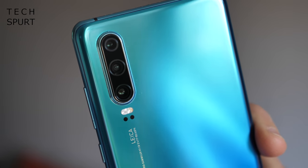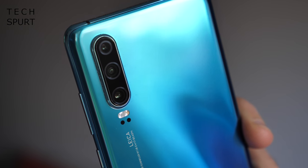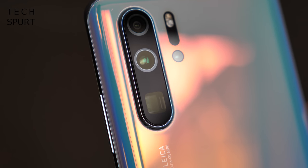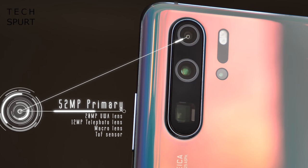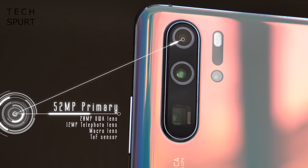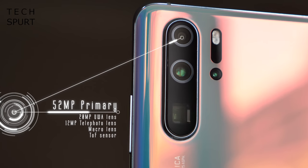Now the best bit of any recent Huawei smartphone has definitely tended to be the camera tech slapped on the back, and I'm fully expecting the Chinese giant to have a proper swing at Samsung's S20 handsets with the P40s. Rumours point to a quint camera setup led by a mighty 52-megapixel primary lens using Sony's IMX686 sensor, backed also by a 20-megapixel ultrawide-angle lens, a 12-megapixel telephoto lens, a macro and a time-of-flight depth sensor.